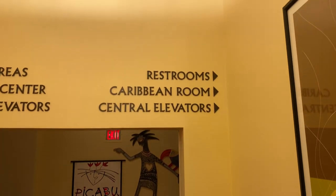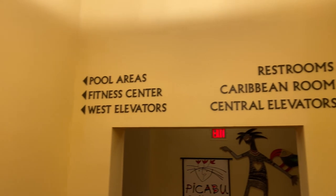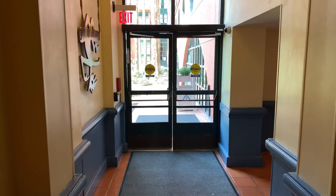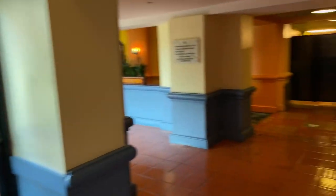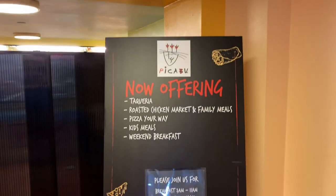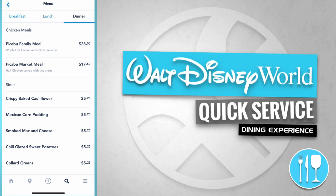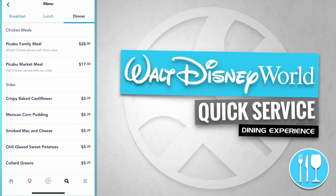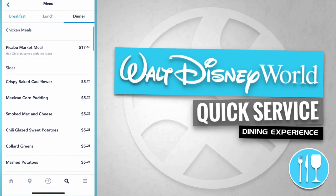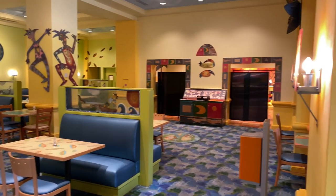If we make a right it takes us to the restrooms, the Caribbean Room, and the central elevators. Over to the left — where we're headed — is the pool areas, the fitness center, and the west elevators. There's a doorway, but if we make a right-hand turn we end up at Peekaboo. It serves chicken meals — for example, a Peekaboo Family Meal and a Peekaboo Market Meal. Here's the large interior dining room with the serving area just through there.